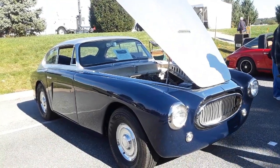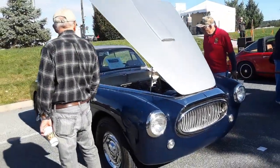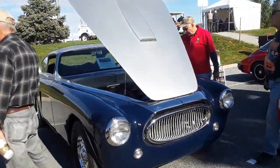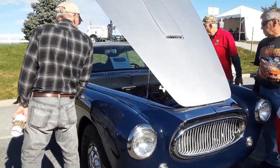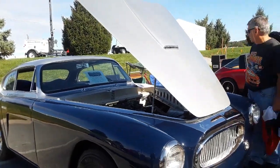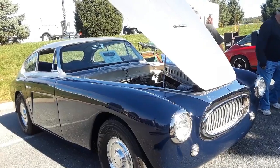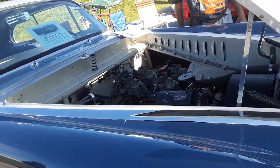This is Pam from NortheastWheelsEvents.com at the 2019 Fall Meet in Hershey. We're checking out this '53 Cunningham C3. These were remarkable, remarkable cars. They were built primarily to go racing — that was it.